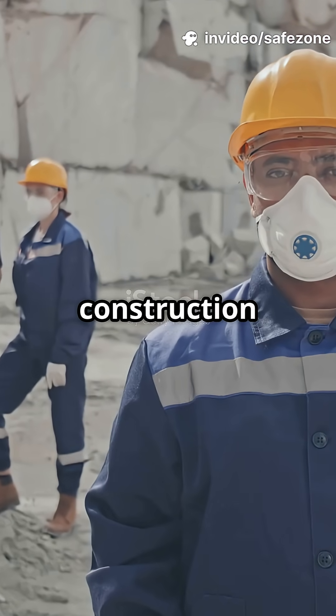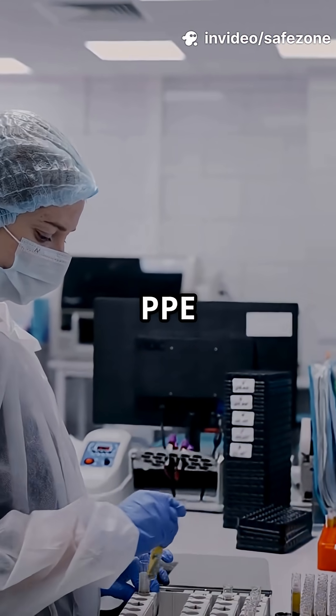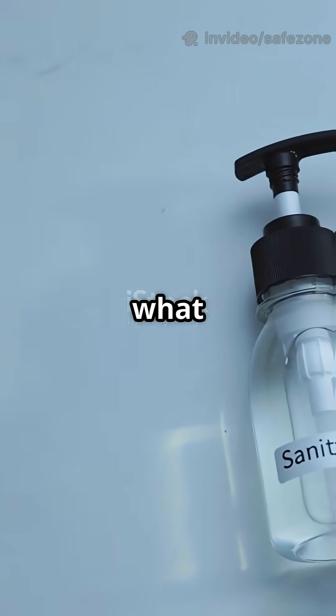If you think PPE is just for construction workers, think again. From labs to kitchens, PPE is everywhere. Here's what you didn't know.